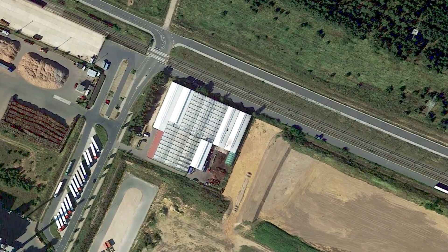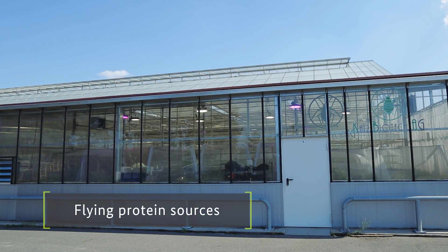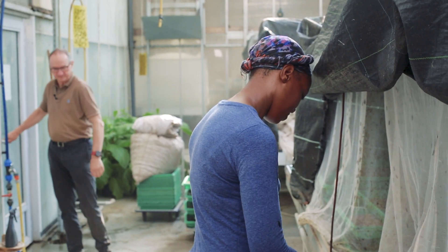A greenhouse in Bauruth, in the German state of Brandenburg. Behind the inconspicuous glass facade, you'll find a highly specialized biotech company: Hermetia Bauruth. Founder Heinrich Katz is visiting the site that underpins his success story.